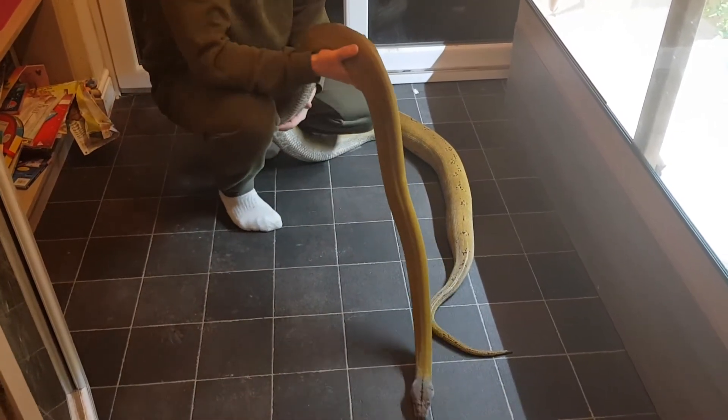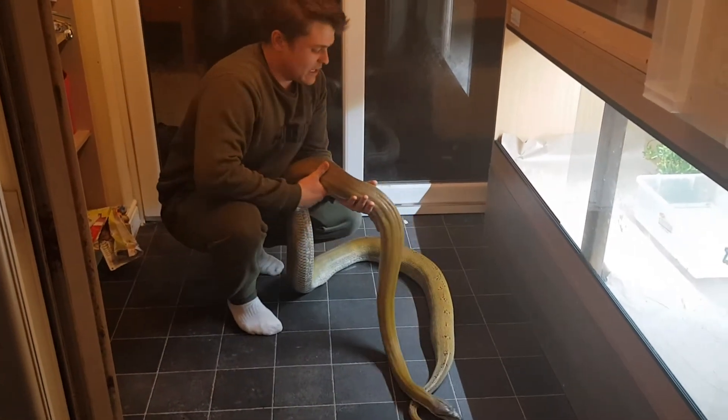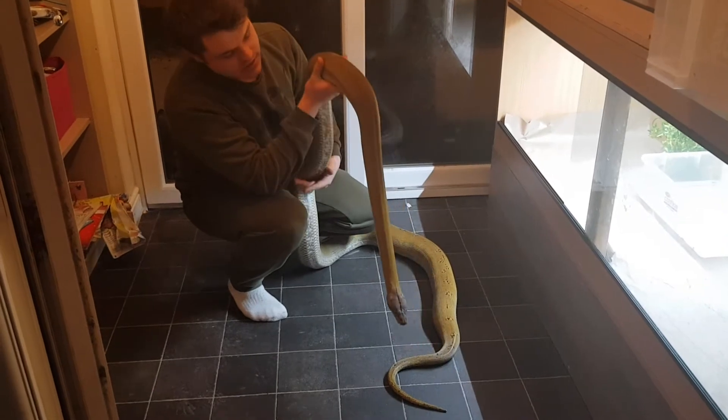Gorgeous in natural sunlight — she's more of a golden colour. Now under the LED light she looks a bit more of a yellow colour. Great temperament, fantastic feeder.